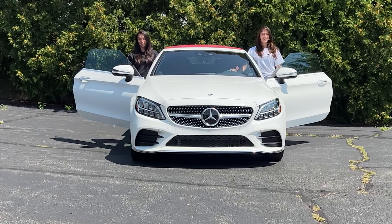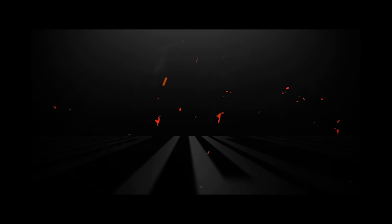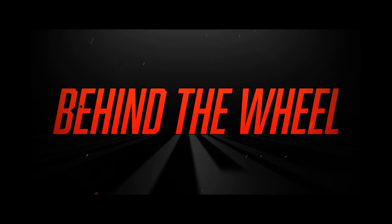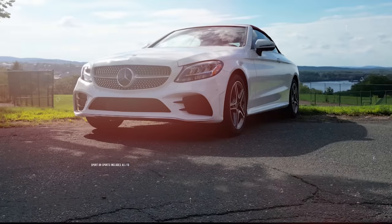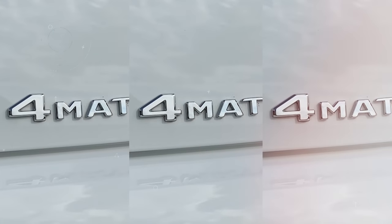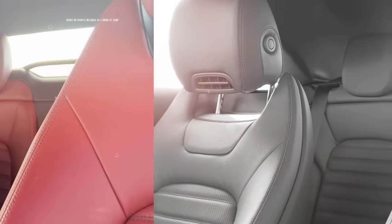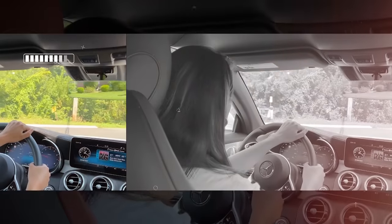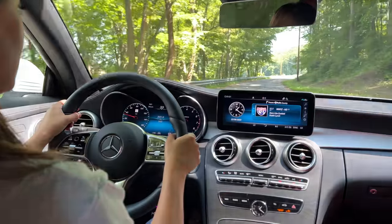My name is Sabrina and my name is Adriana. Let's get behind the wheel. Hello, everyone. Welcome back to Behind the Wheel.